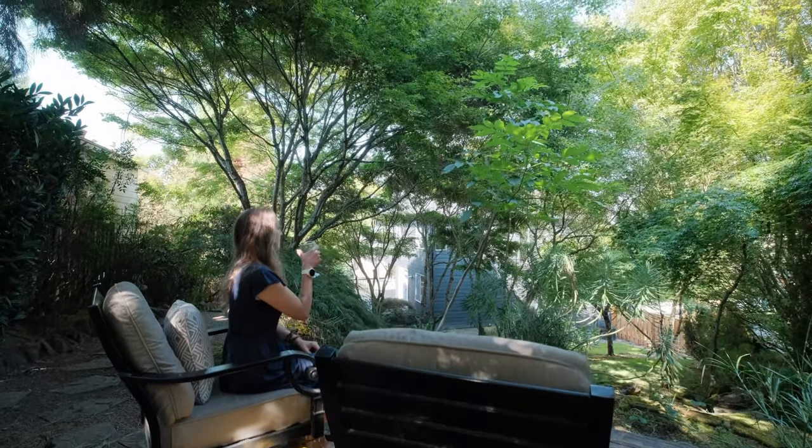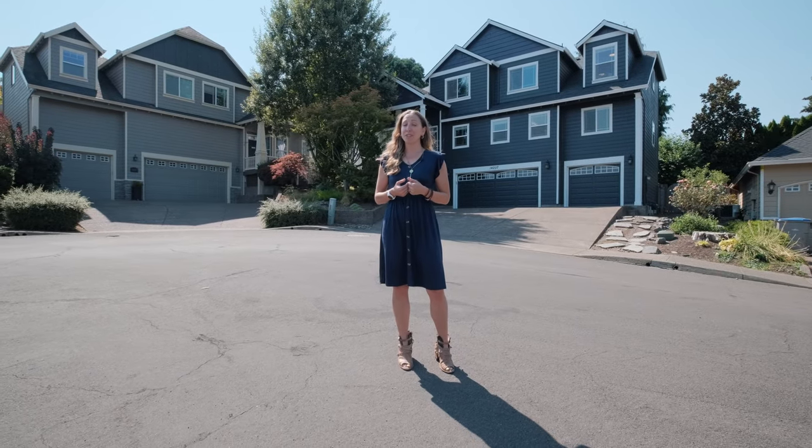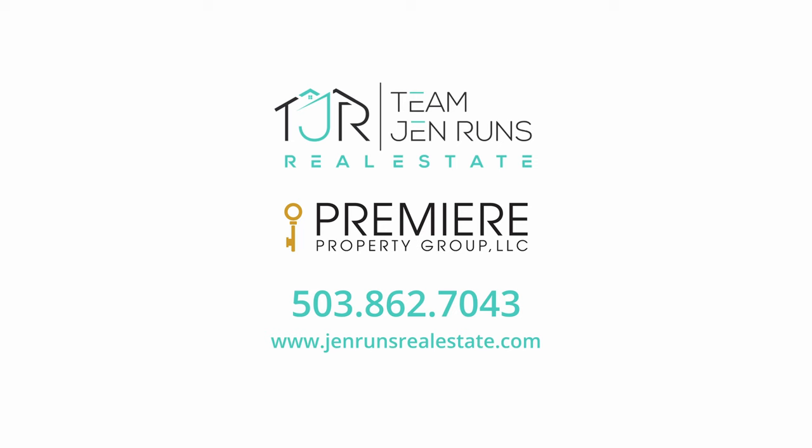This home won't last long with elegance, craftsmanship, and endless spaces to entertain in. I'm Jen Myers with Team Jen Runs Real Estate. Call me today for your own private viewing.